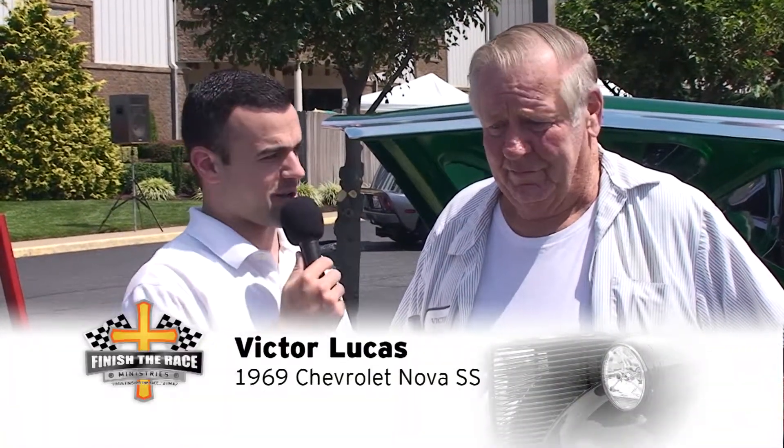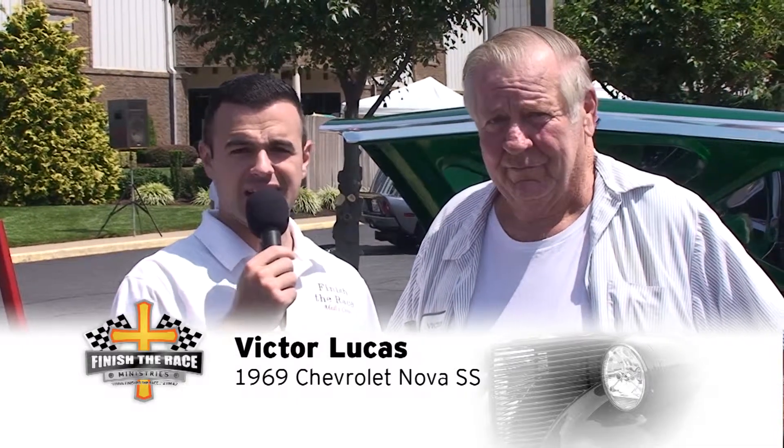I'm here with Victor, the owner of this absolutely gorgeous 1969 Chevy Nova. Victor, thank you so much for joining us today. So can you tell us a little bit about this car? Tell us maybe some of the favorite features that you have about this thing.